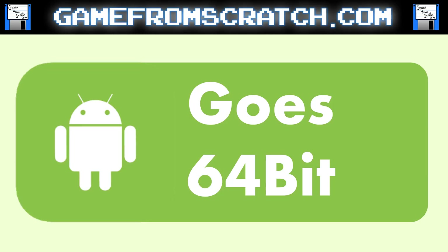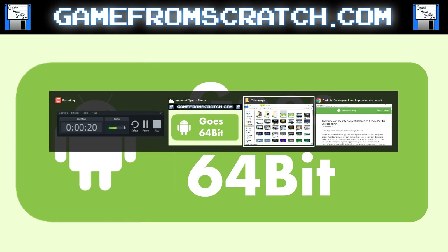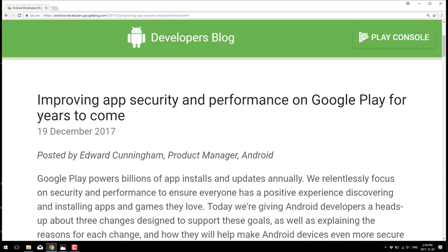Android went 64-bit several years ago. But what they've done is made some pretty major changes to their Play Store policy, amongst which all apps going forward must be 64-bit, or must at least have a 64-bit version. They're actually making quite a few changes to the conditions to publish to the Android Store.